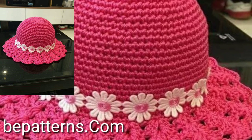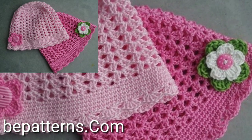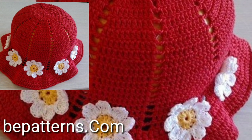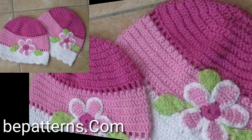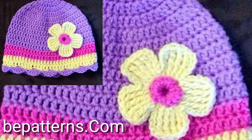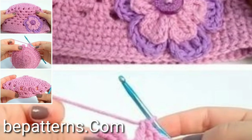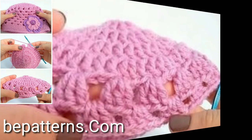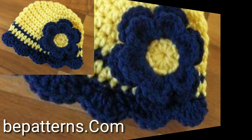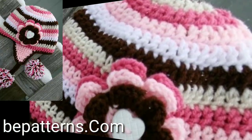Welcome back to the YouTube channel. I hope you are all fine and good. Today you will see in this video beautiful and stylish free crochet winter season cap patterns — very attractive and very stylish modern crochet winter season cap ideas in 2023.